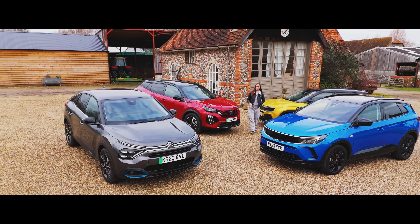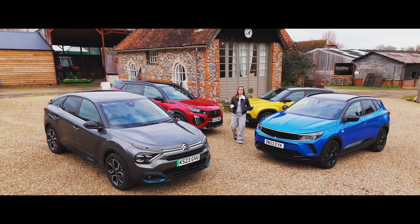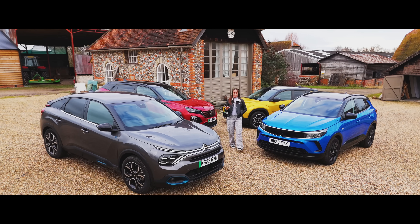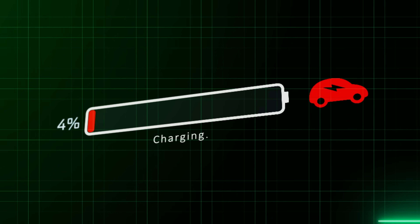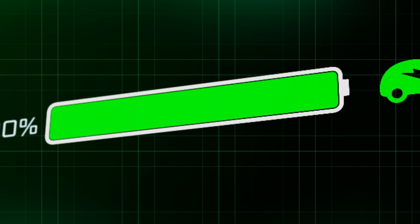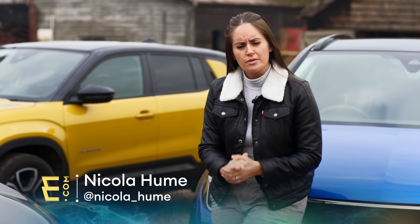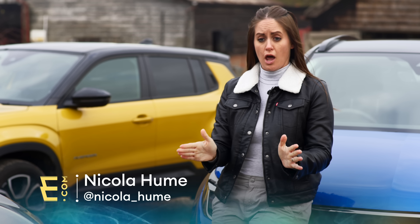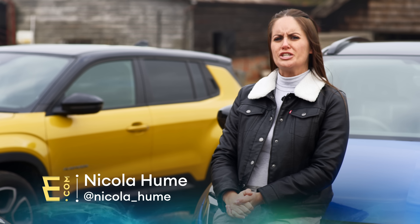At electrifying.com we know that buying a used electric car can be daunting. We surveyed 11,000 people and two-thirds of those 11,000 people said that they had worries and concerns over one thing: the battery. So in this video I'm going to put your mind at rest and tell you everything that you need to know about the largest and most important part about buying a used electric car, so you really don't need to worry.